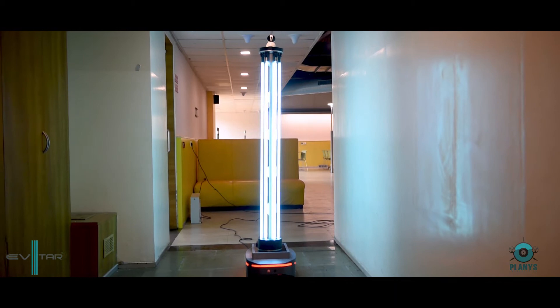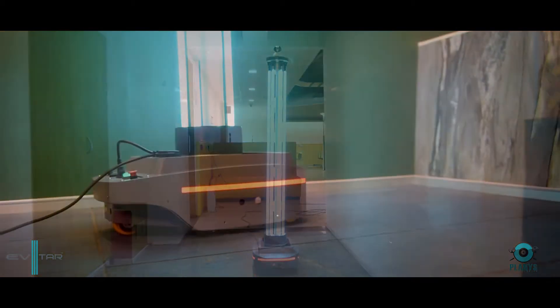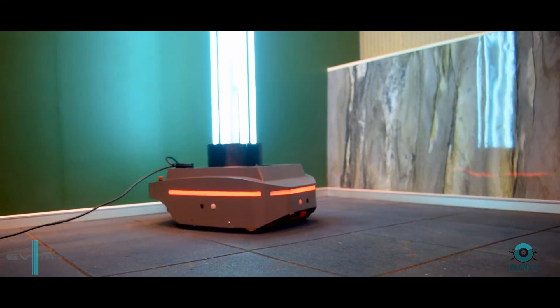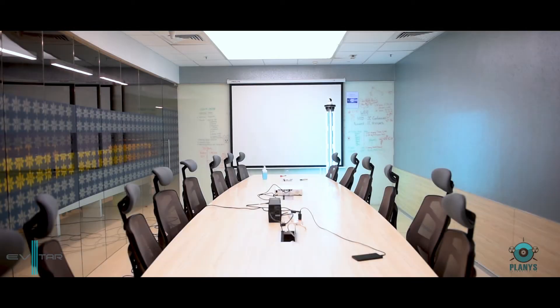Evitar is a robotic system equipped with multiple UVC tubes emitting ultraviolet radiations in the germicidal range to cover 360 degrees. The robot can reach every corner of the room. Evitar has an impressive disinfection rate of around 100m² per hour. In layman terms, it can disinfect a normal size room in a matter of 12 to 15 minutes.